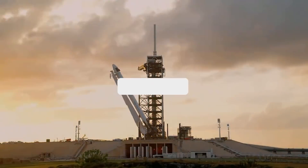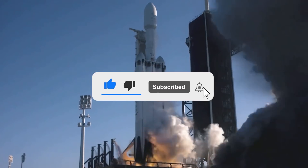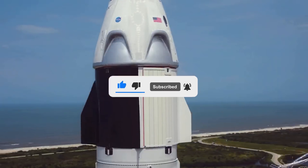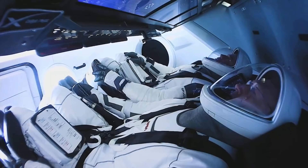And that concludes today's episode. I hope you enjoyed the video. If so, subscribe, like, share, and turn on notifications so you will never miss any space and SpaceX news. Thank you so much for watching. I'll see you in the next one.